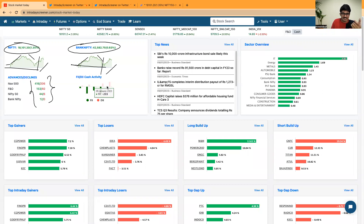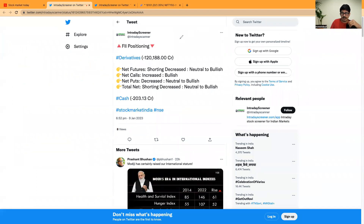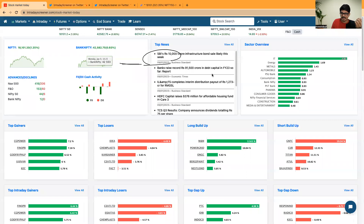Looking at FII/DII cash activity: FIIs stood as net sellers in the cash segment, selling around 203 crores. DIIs stood as net buyers, buying around 1,723 crores — the highest in the past five days. In derivatives, FIIs are holding short positions worth 1 lakh 20,000 crores of rupees, so you should not be extremely bullish at current levels of Nifty 50 or Bank Nifty.